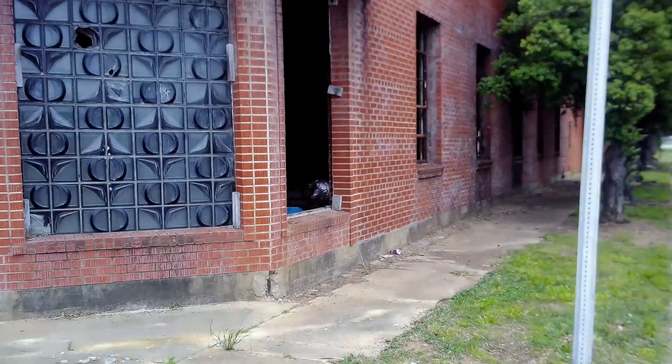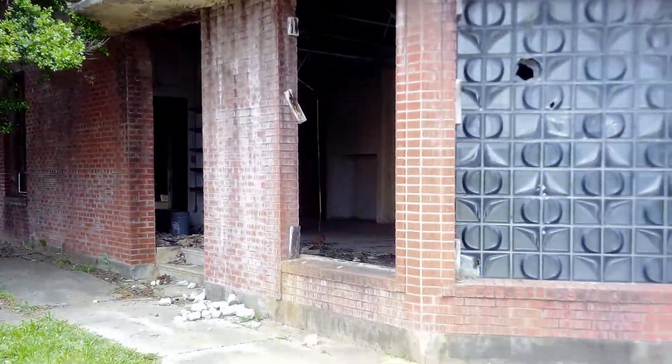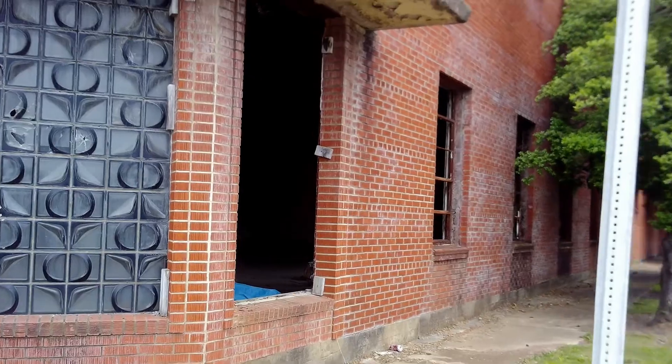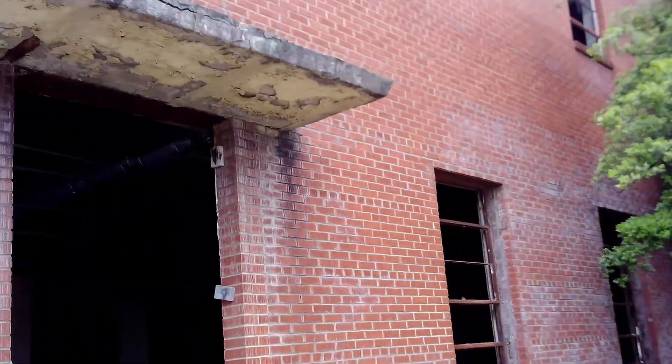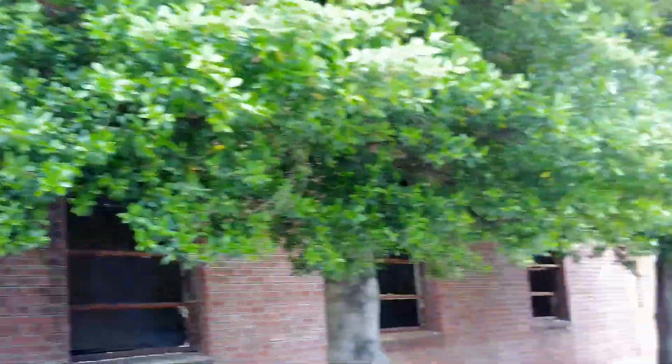Anyways guys, let's get you a front view of it — there's the front. Let's turn it around. Here is the storefront section of the abandoned factory. It does go down the whole length of the building. I can't wait to get in here.